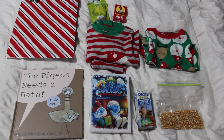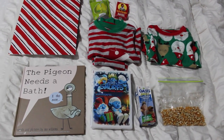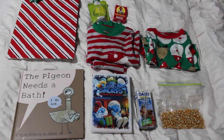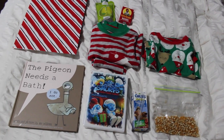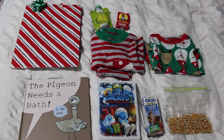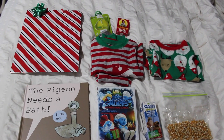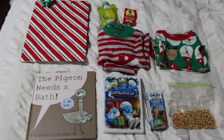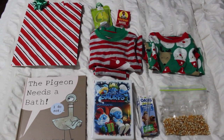Hello everyone and welcome back to my channel. Today, as you can see by the pile in front of me, I wanted to share what we're putting in Caden's Christmas Eve gift from Santa. We did this last year and I really like to do this as a tradition where Santa comes on his way to delivering presents and secretly drops off a present Christmas Eve for you to enjoy with your family. Some people do it from their parents, but I thought it'd be fun to do it from Santa.